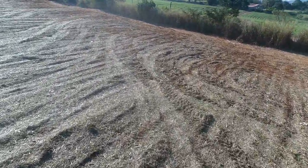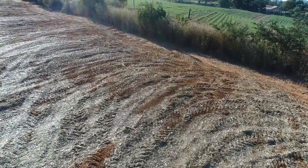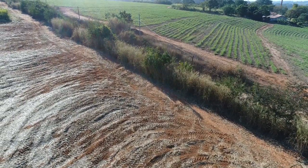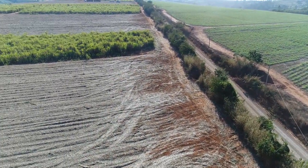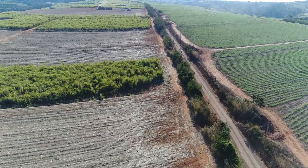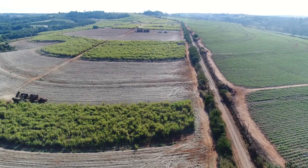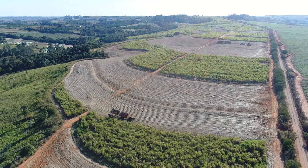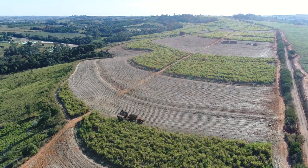Deixa eu virar o drone pra cá. Vamos dar uma subida. Olha, novas canas estão nascendo aí, gente. Lá na frente tem caminhão — está vendo? Com certeza esse trator vai até lá e coloca a cana dentro daquele caminhão, que depois leva embora. Porque o trator não pode ir pra cidade, não pode ir pro asfalto — então, os caminhões que vão.